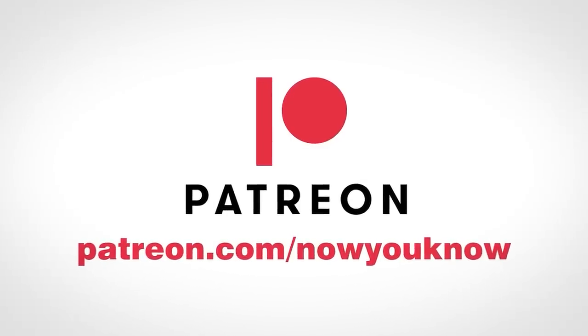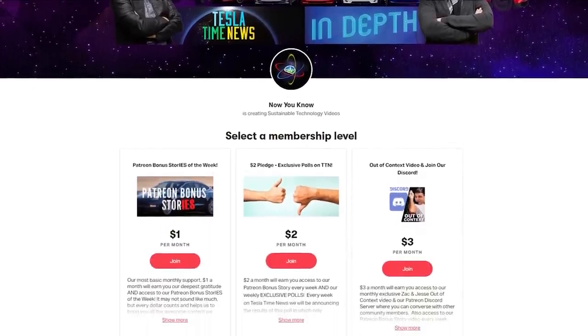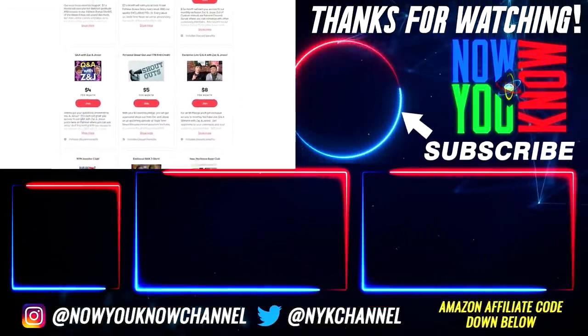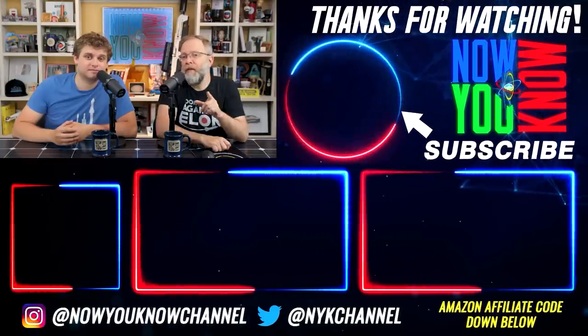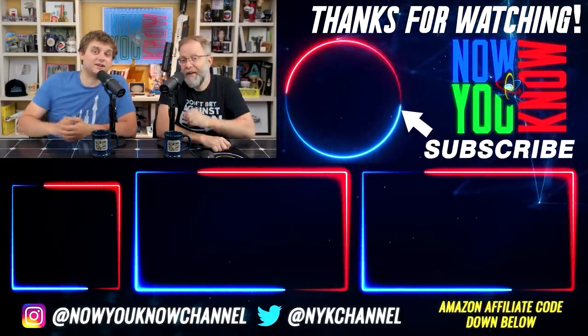Please subscribe to our channel if you enjoyed our content, and hit that like button — it's what makes the YouTube algorithm share our content and helps us grow. If you like these guys and want to support independent news, head over to patreon.com/nowyouknow. Support us for as little as a buck a month and you'll get access to all of our Patreon bonus stories every week. We'll see you next week when we tell you about the five things you may not like so much about electric pickup trucks. Now you know.